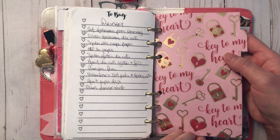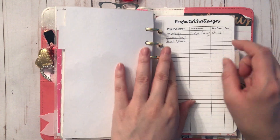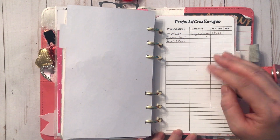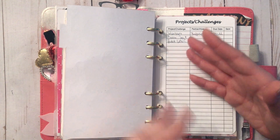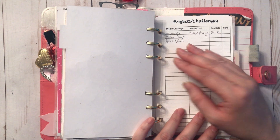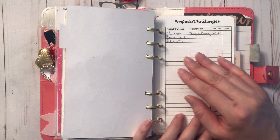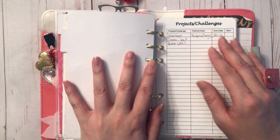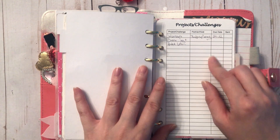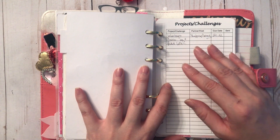Next I have another divider from the Michael's paper pad, and that starts a brand new insert I've never shown before — the projects and challenges list. The more I get into paper crafting, the more challenges and swaps I'm entering, so I need to keep track of the projects I'm working on, when they're due, who the partner or host is, and when I actually send them out. I've already missed a couple of deadlines because by the time I realize it, it's too late, so this way I'll have it all written down.